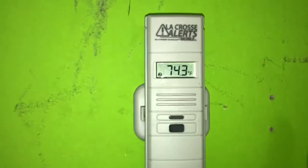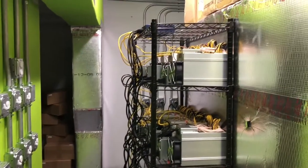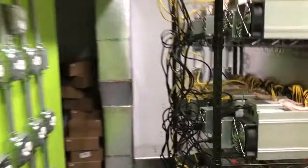Just to remind you guys, it gets pretty hot in the summer. Despite the situation, we're at 74 degrees right now with about 50 miners running at the moment. The doors are open right now, but we'll close them later — no biggie.